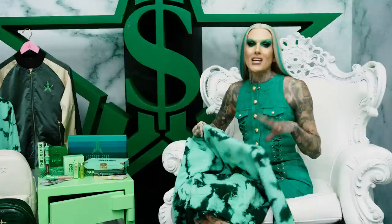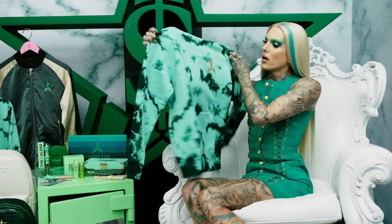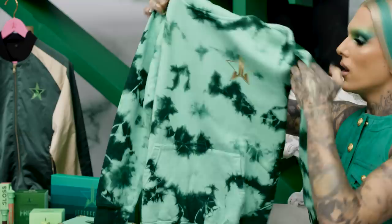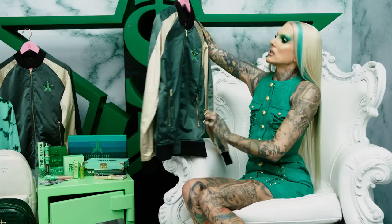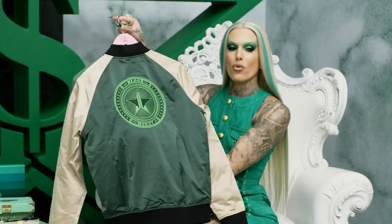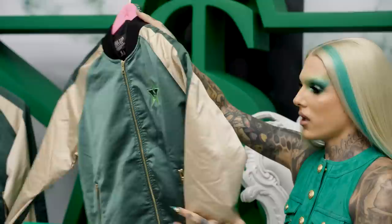I didn't go too merch crazy with this launch, but there are a few new hoodies. We're finally getting into some fall weather — it's been 90 degrees in LA for so long, but it's finally in the low 60s. Here is the new Blood Money tie-dye hoodie with the new gold logo. We also had to do a bomber jacket with this collection — the detailing on the back matches the Extreme Frost emblem in the pan. Every jacket comes with a hanger so it goes right out of the box and into the closet.